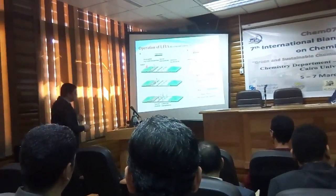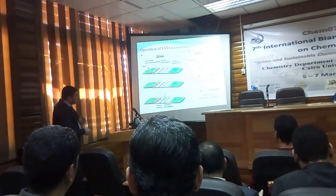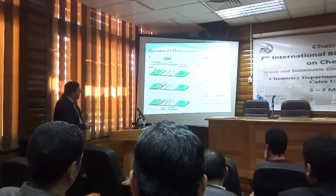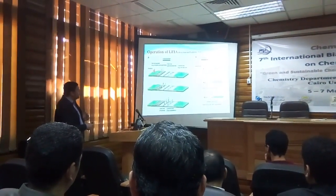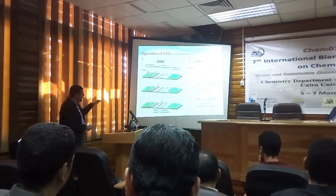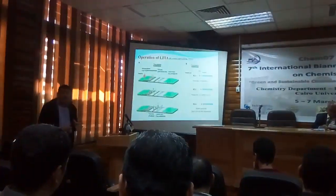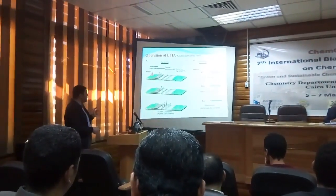The control line has a secondary antibody against the primary antibody in the conjugate membrane. So whether the analyte is found or not found, the control line will give a reaction. The control line is an indicator of strip validity — a very good strip, not faulty or degraded.